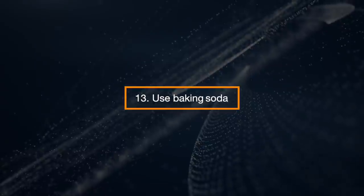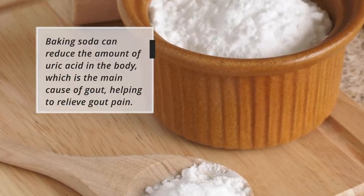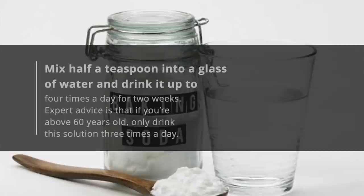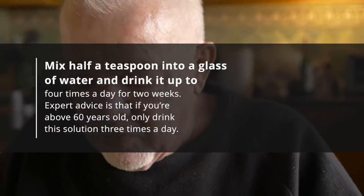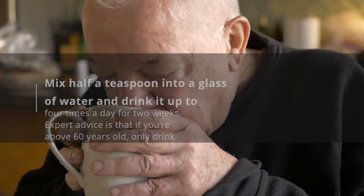Use Baking Soda. Baking soda can reduce the amount of uric acid in the body, which is the main cause of gout, helping to relieve gout pain. Mix half a teaspoon into a glass of water and drink it up to four times a day for two weeks. Expert advice is that if you are above 60 years old, only drink the solution three times a day.